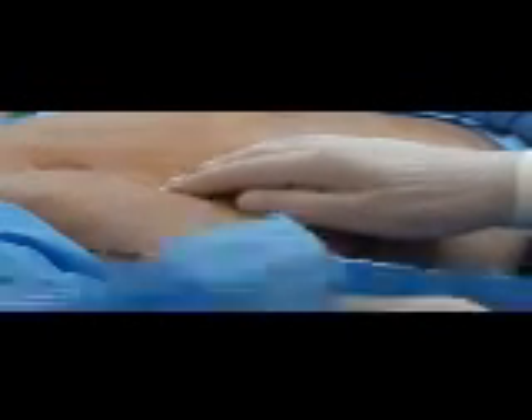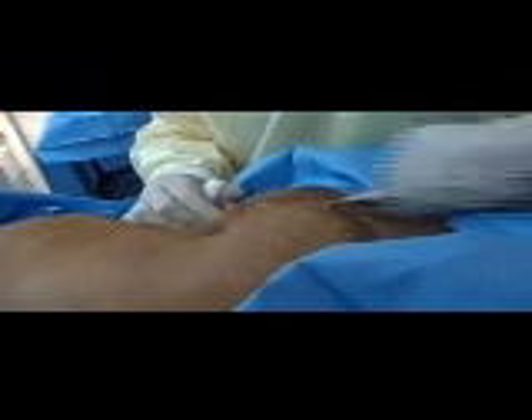What we do is Amy comes in, and we mark the areas, and then we numb up the areas. Then we do the Smart Lipo part, which is the laser part, followed by the liposuction part, which is actually suctioning out the fat. It's that simple.